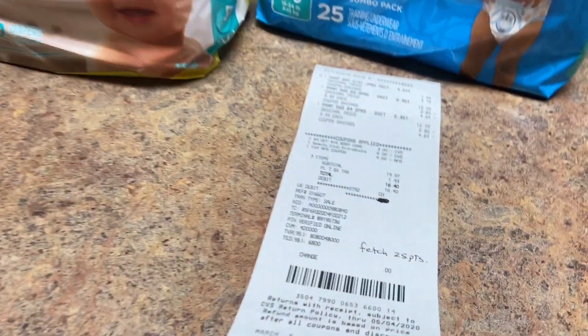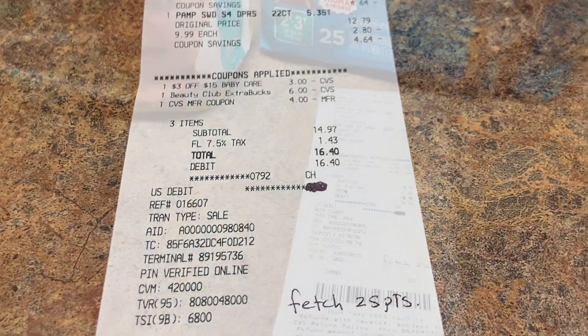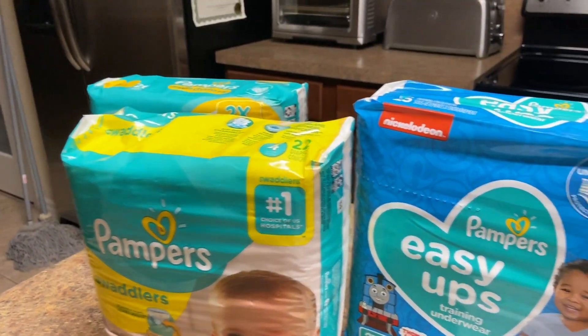So technically I paid $6.40, making it $2.13 per pack. Not bad.